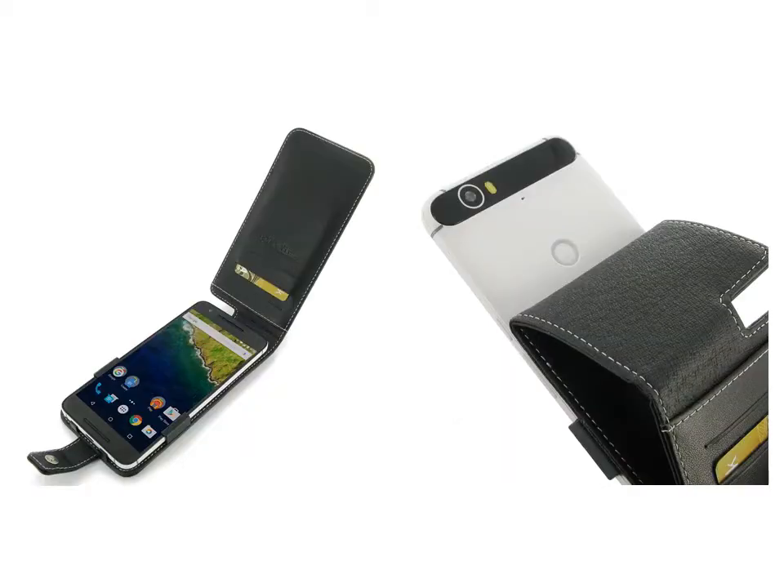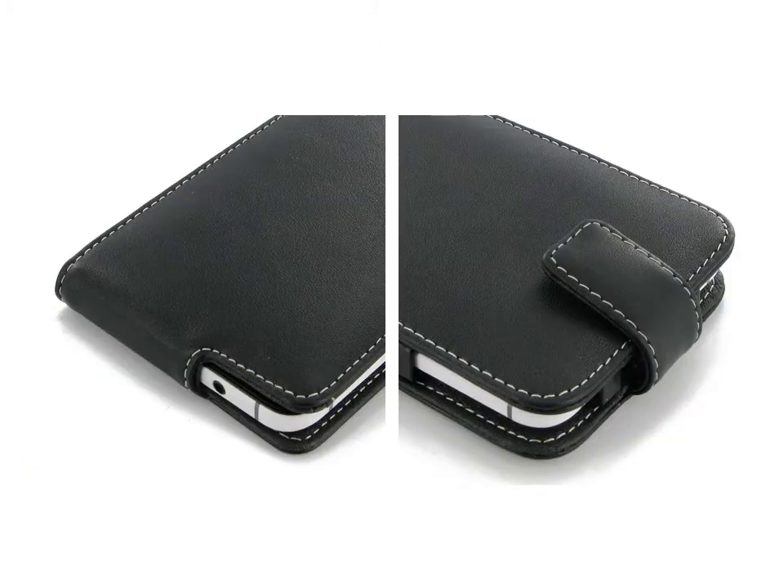Beautiful stitching and premium exclusive selected leather coming together creates this extraordinary model while adding luxury and full protection.